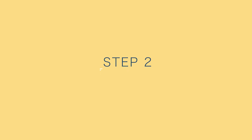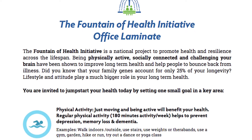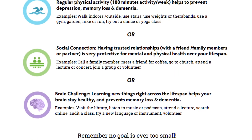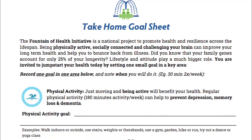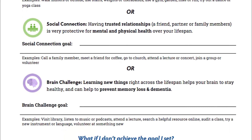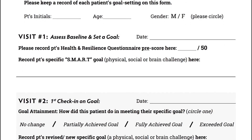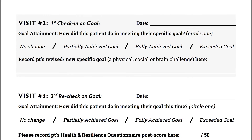Step two: review the questionnaire results and set one small goal in one of the target health areas — physical activity, social connection, or brain challenge. You can use the office laminate to look at sample goals and to review the specific evidence for changing behavior in one of those areas. Once a goal is set, write it in the take-home goal sheet for the patient and in the goal log sheet for the chart, which could also be scanned to the electronic medical record.